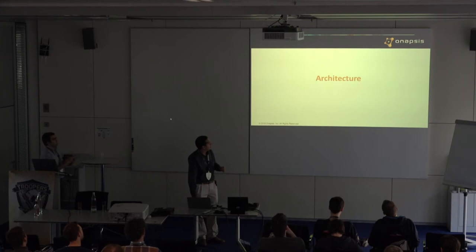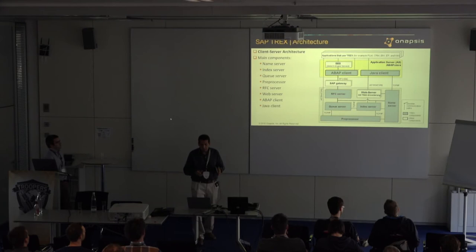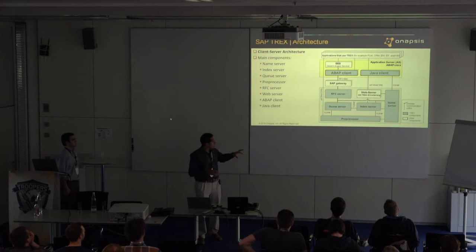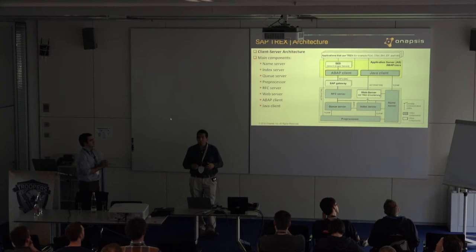Let's talk about the architecture of T-Rex. These are the main components: name server, index server, queue server, preprocessor — probably one of the most important for us, as we'll see later — the RFC server, the web server, and then the clients. This is a complex architecture, and the idea of these subcomponents allows you to make them distributed. In a standalone implementation you'll have all of this in one box, but you can have one name server, several index servers on different hosts, and several preprocessors to balance the workload.